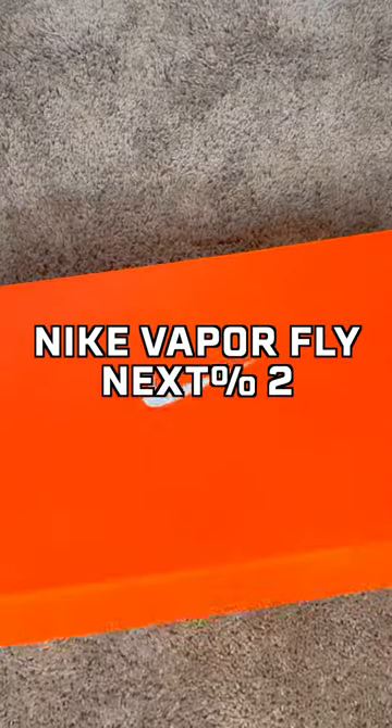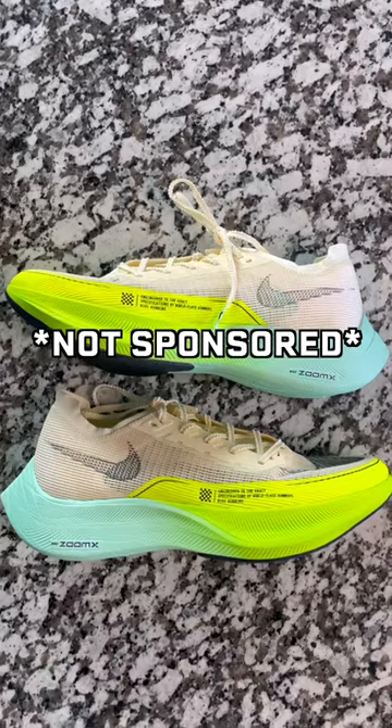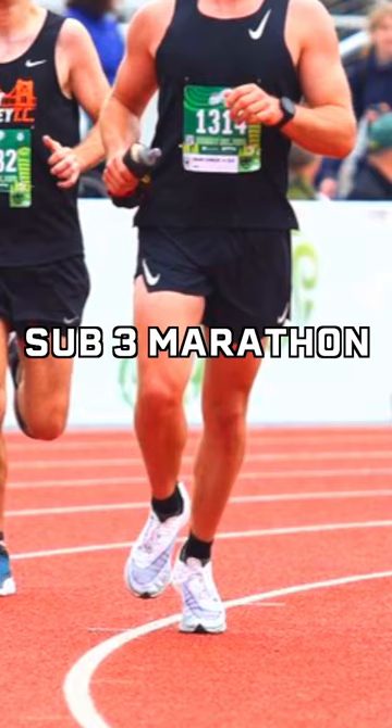What are the best race day running shoes? In my opinion, the best race day shoes are the Nike Vaporfly Next%. This is not sponsored, just my honest opinion. I wore these shoes during my sub-3 marathon and I fell in love with them.